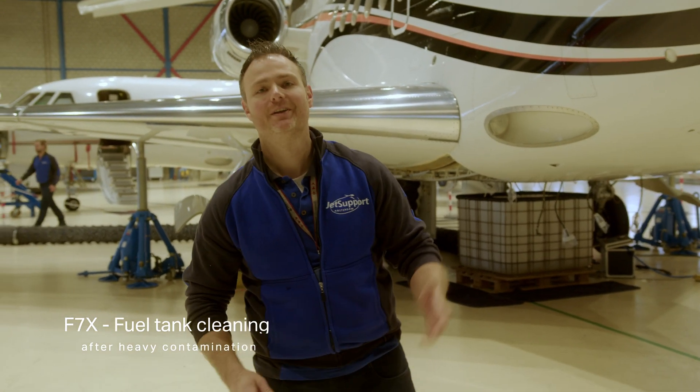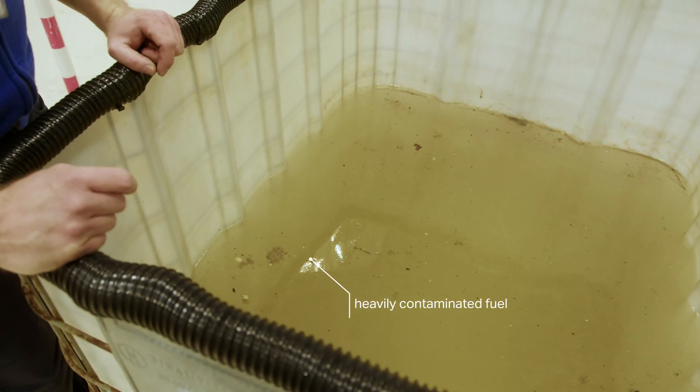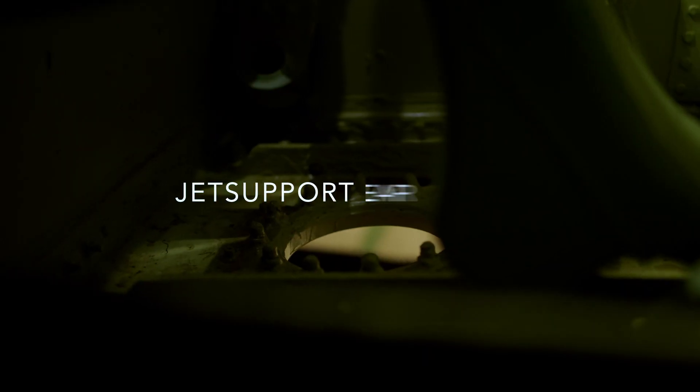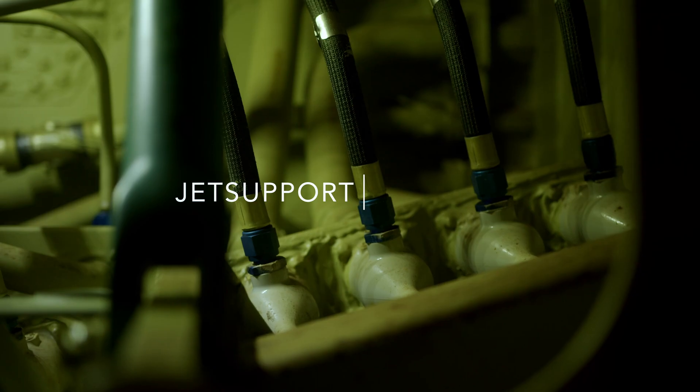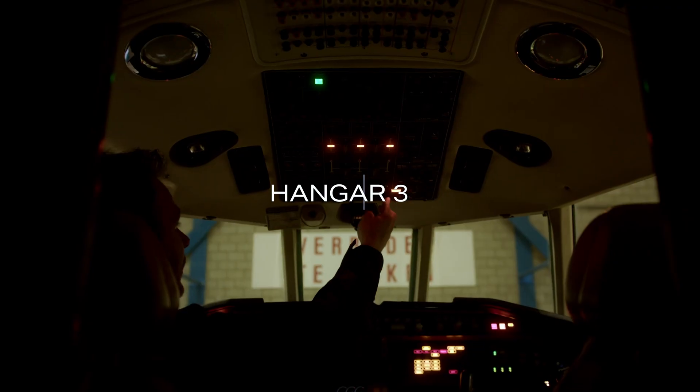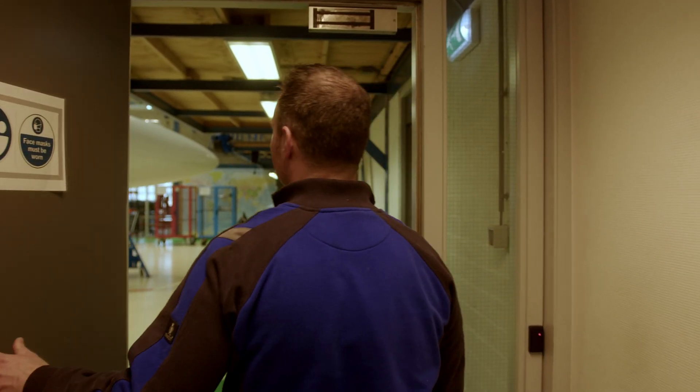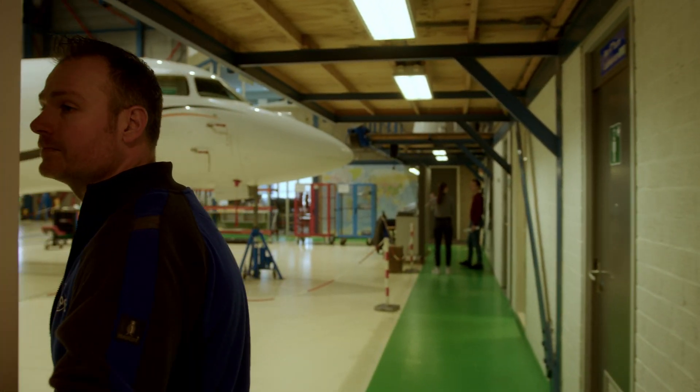Hi, welcome to Jet Support. Today we are working on a Falcon 7X that has fuel contamination inside the fuel tanks. What we are doing here is applicable for more aircraft types.